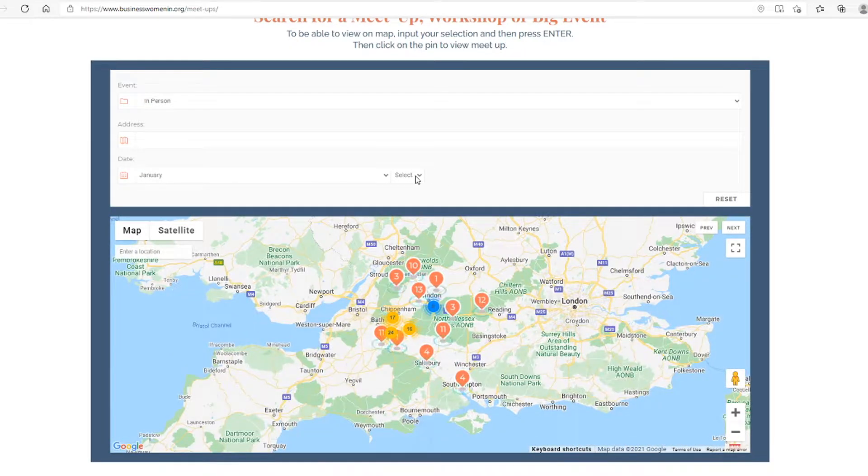Filter by event type — so that's in person or online — by your address, or by the date.